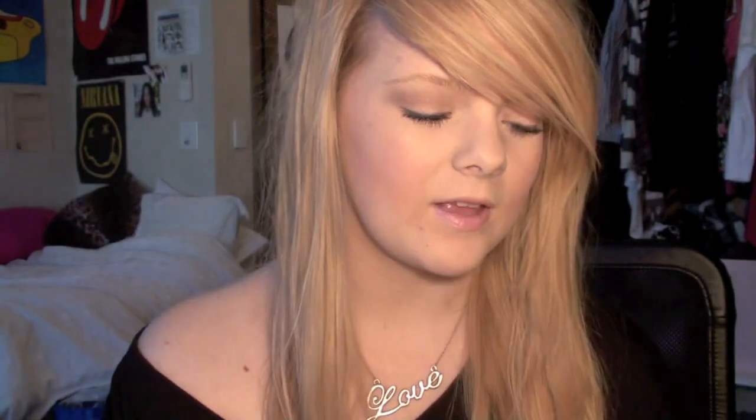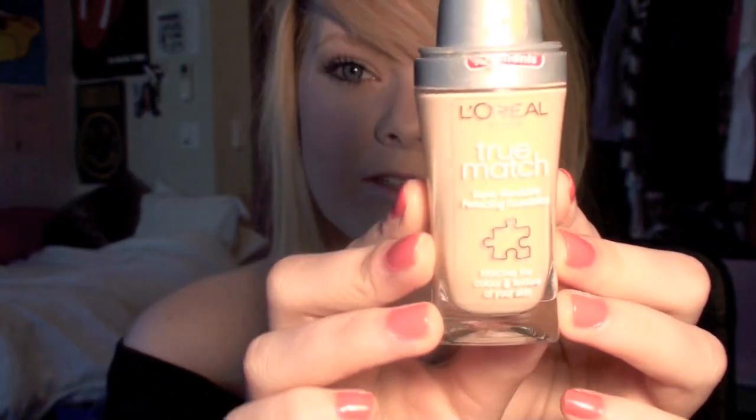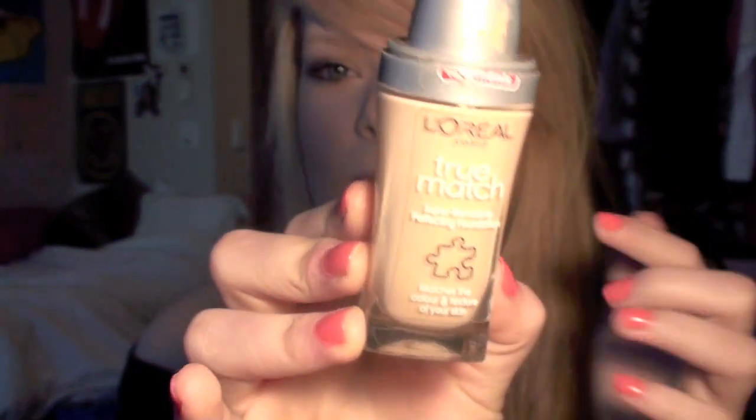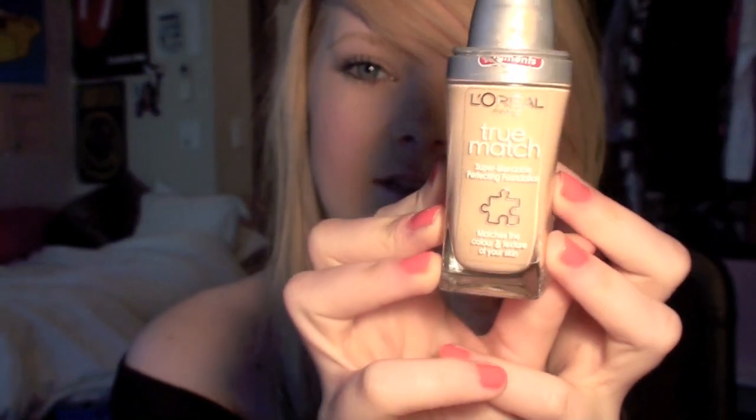It applies really smoothly. The other foundation I've been really liking this month — which is a bit of a surprise because I tried it last summer and I was sure it was breaking me out — is my L'Oreal True Match foundation. This is meant to change to the colour of your skin, which I don't think it does, but I still like it as a foundation.